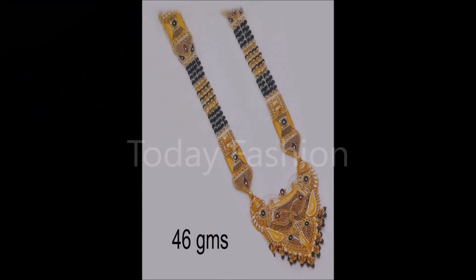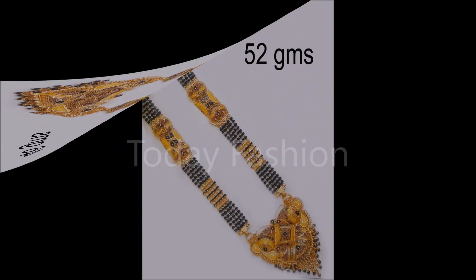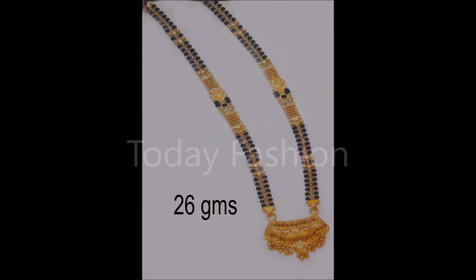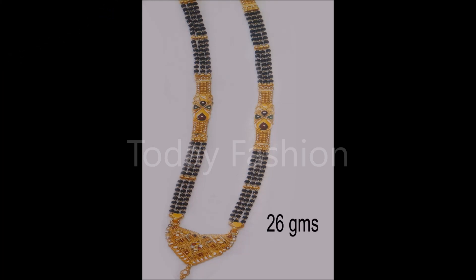In that way we are going to connect buyers and sellers through our Today Fashion YouTube channel. Friends, if you like these beautiful designs, please also share them with your friends, family members, colleagues, and all the people you know, so that they will also enjoy seeing or buying these beautiful designs.